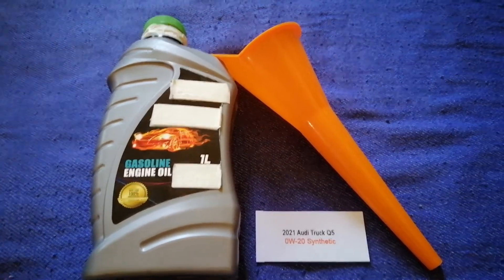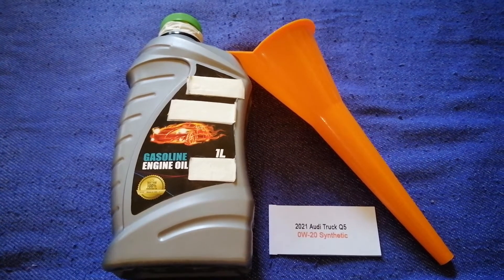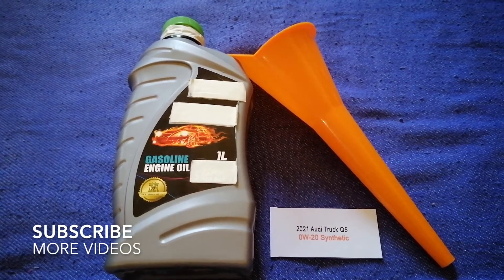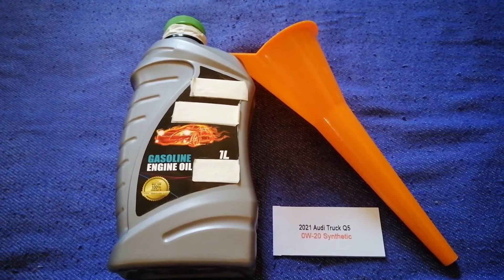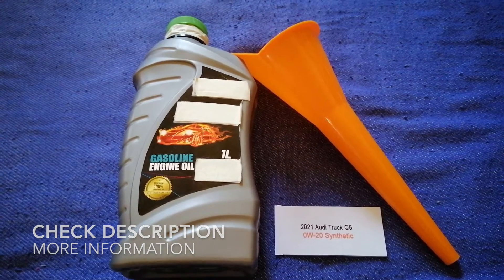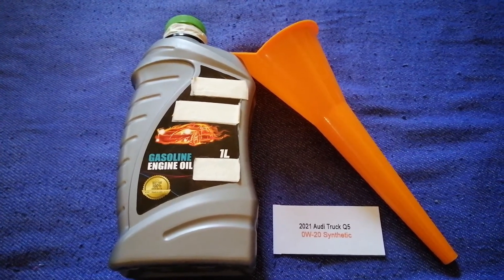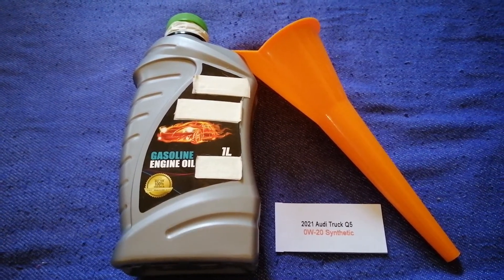Hey guys, welcome back. Today we are going to talk about the oil type for the 2021 Audi Q5. If you are looking for what oil to buy for the 2021 Audi Q5, I have already looked it up — just check the video description and I will try to leave the info there as well.